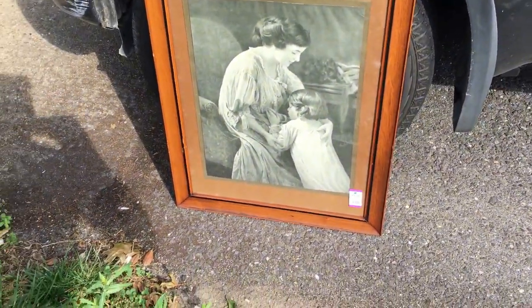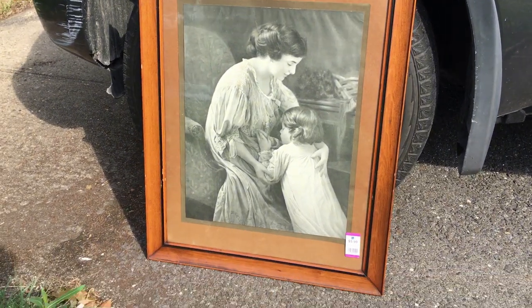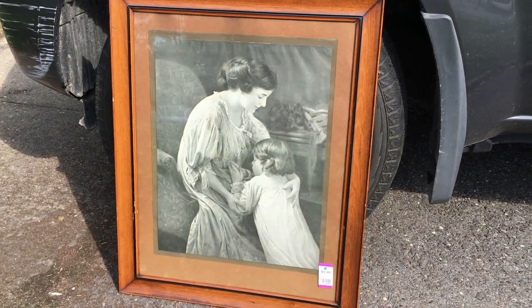Very good condition. Very quaint. I'm going to have to see if I can dig around and find the title of that. I like it.